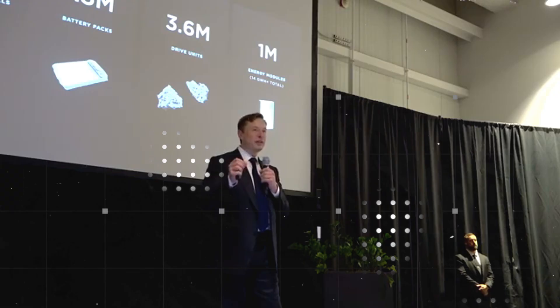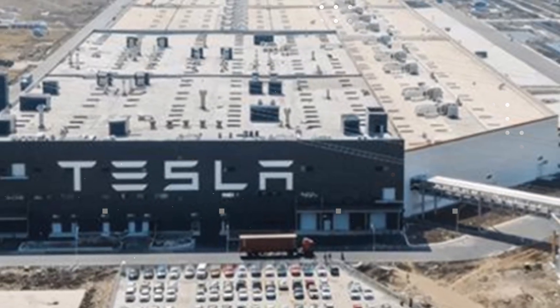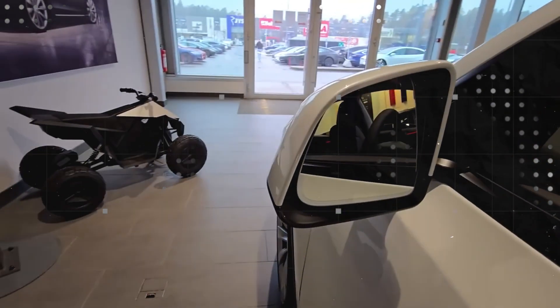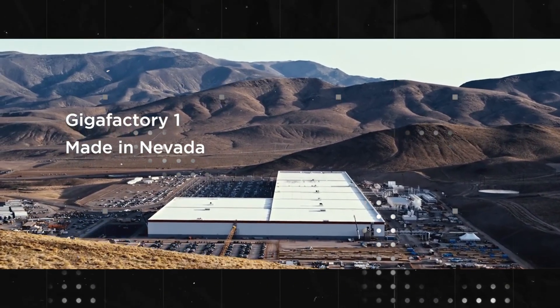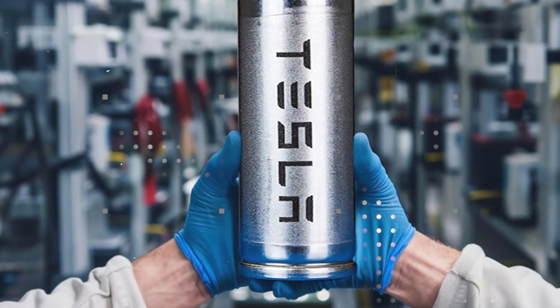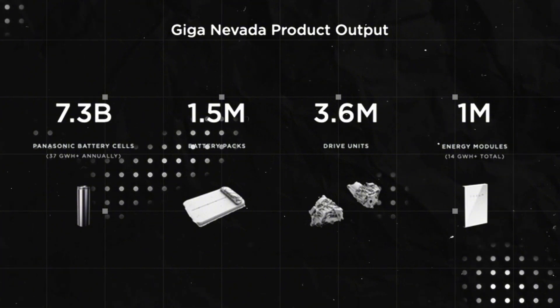This naturally raises a new question: where is all this being produced so efficiently? The answer lies where no one expected it — in the middle of the ice in Alaska. While the world's eyes were on Giga Texas and Giga Nevada, Elon Musk quietly built a new facility called Cold Forge One. The location, which at first seems insane, was strategically chosen for a simple and ingenious reason: cold. The production of the new aluminum cells requires rapid and constant cooling, and Alaska delivers this for free, directly from nature, without the need to waste energy on industrial refrigeration systems.